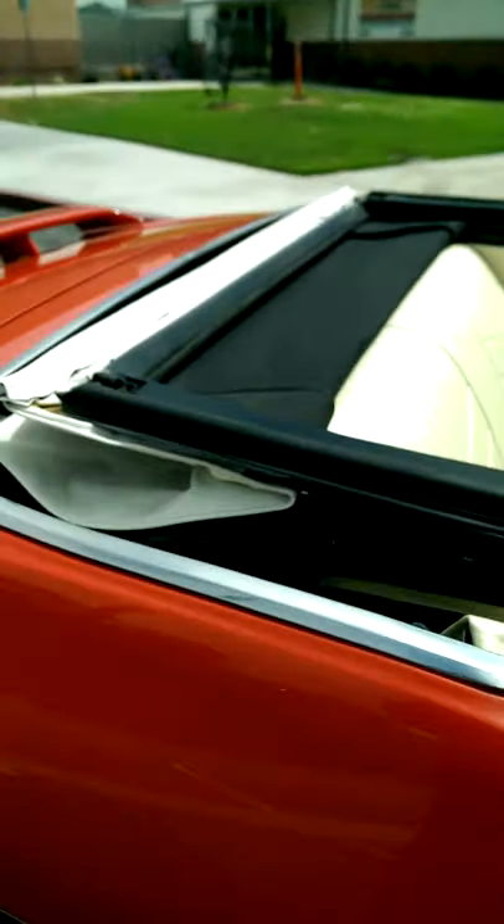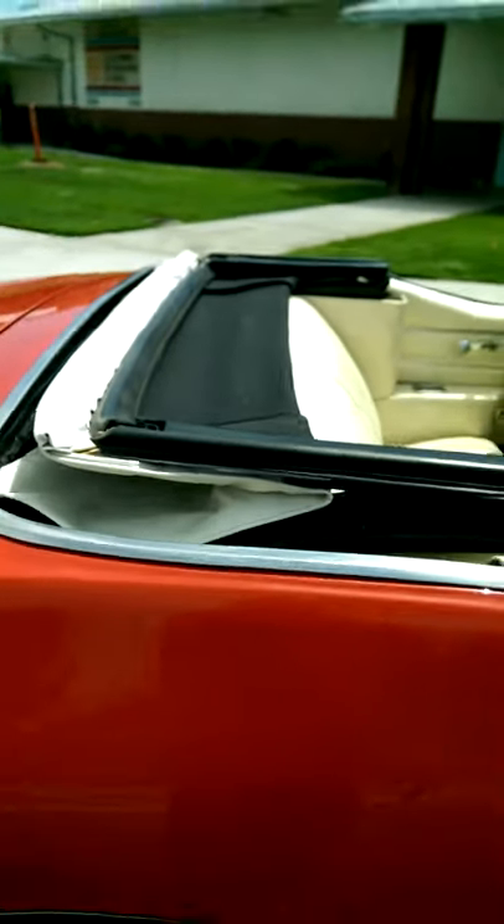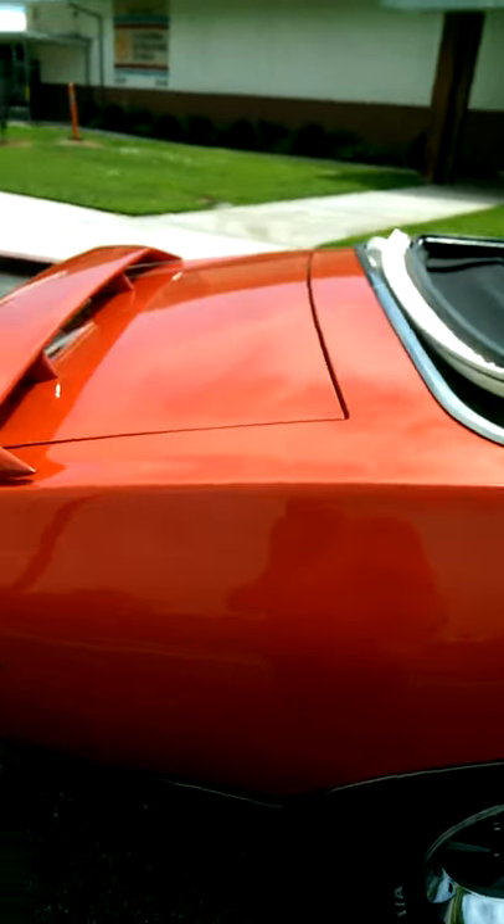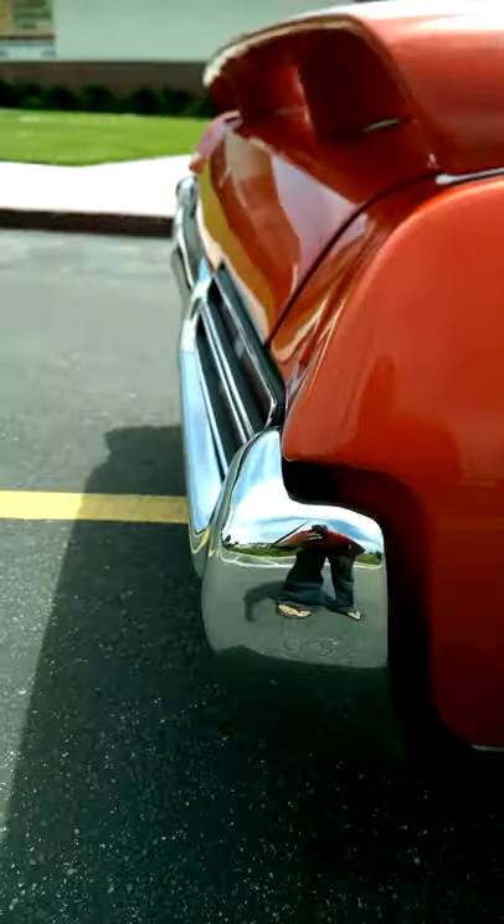Brand-new power top and frame. New motor. New rams. We'll let you take a look at the chrome.